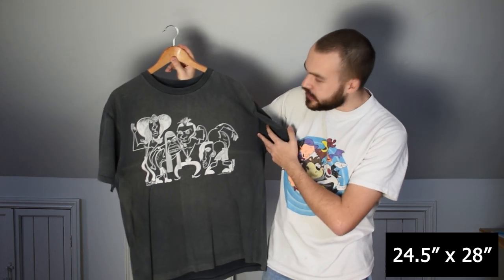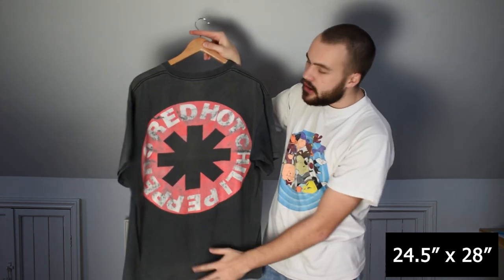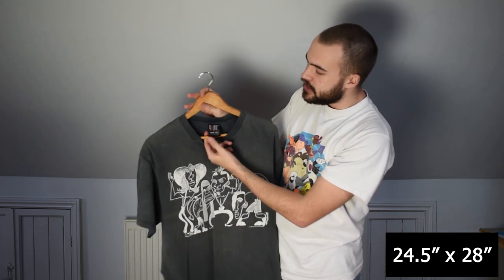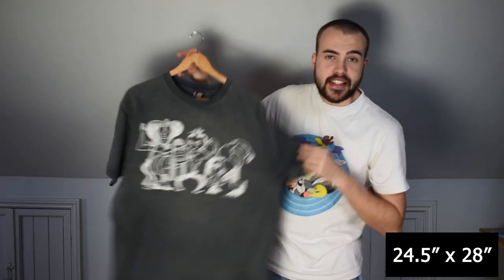Then we've got this Red Hot Chili Peppers Funky Monks tee. Got the band's caricatures on the front with a strong Red Hot Chili Peppers back hit. Amazing wear and great fade to this item. Also on a Giant tag, but this is Giant by TJ's — a bit earlier than the Evil Empire tee. Also a size XL.